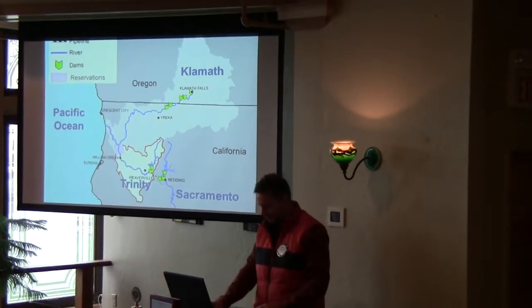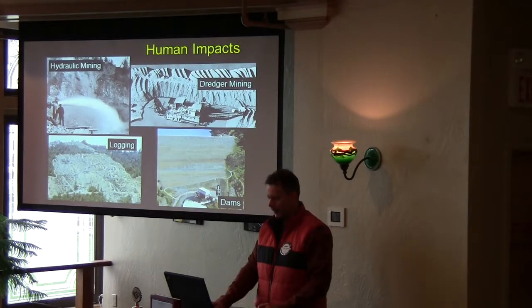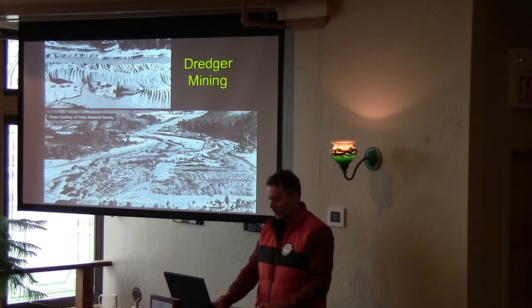So the Trinity River has a couple of dams on it, close to where it flows into the Klamath River and out to the ocean. It's been hammered by human impacts from gold mining, dredge mining, logging, and building.